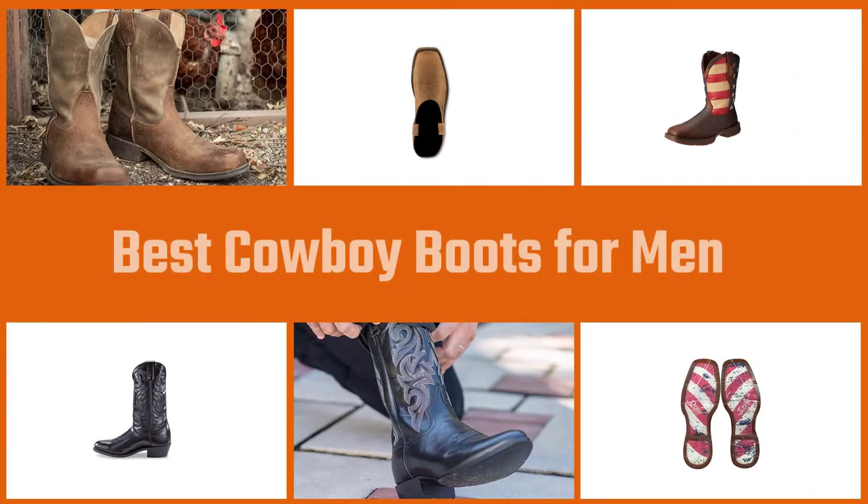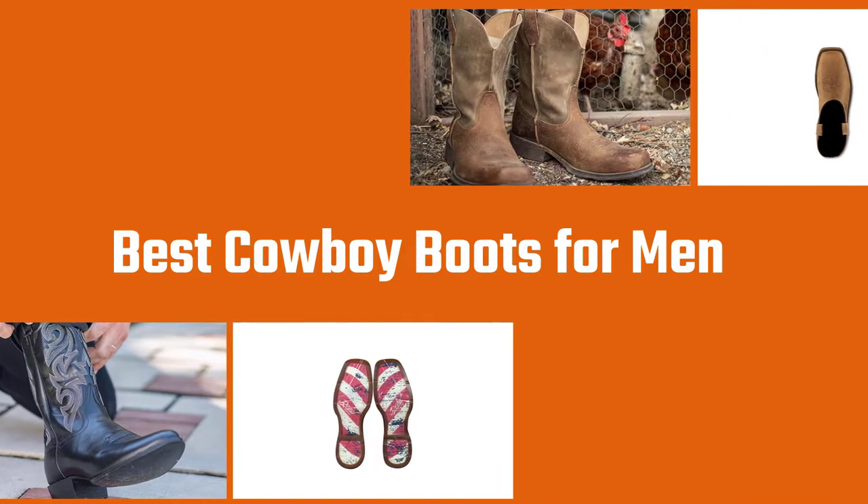We created a video of the best cowboy boots brands and their best products on the market that will help you choose the best and most comfortable cowboy boots that will suit your needs. Let's dive into the video.